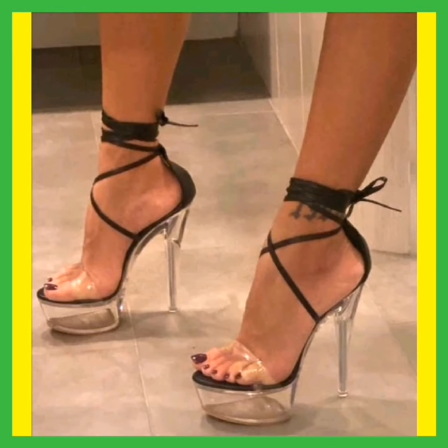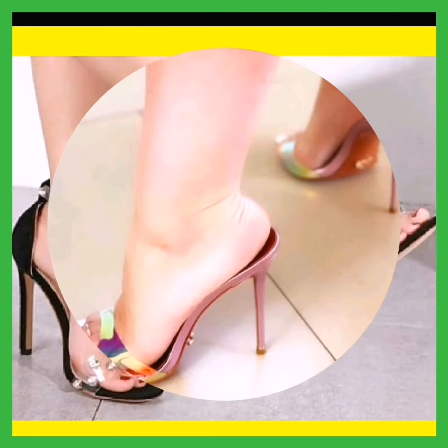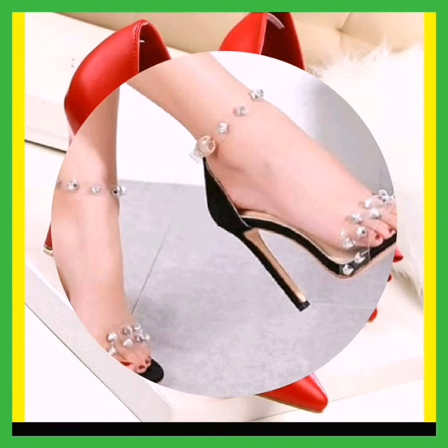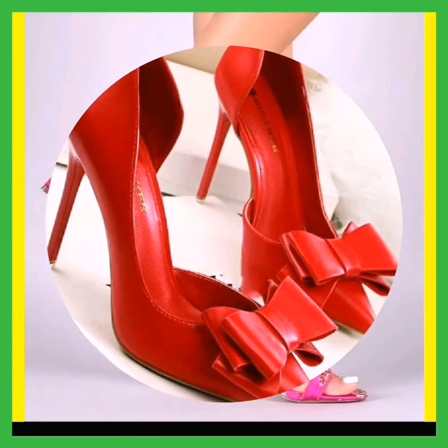Hey guys, Assalamu Alaikum, how are you? I hope you are all fine and spending a beautiful day. Today we're gonna show some beautiful pencil high heels — it looks so amazing, that color of high heels.